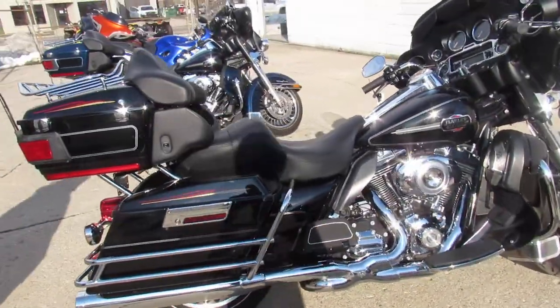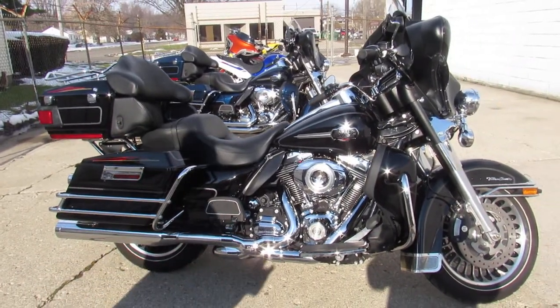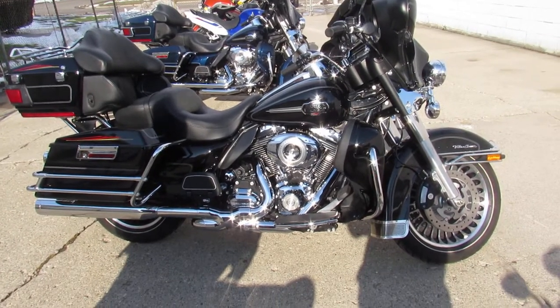2010 Ultra Classic. Guaranteed financing, leasing programs, layaway programs — your trades are always welcome. Give us a call, we'll get it done. 810-648-9500.